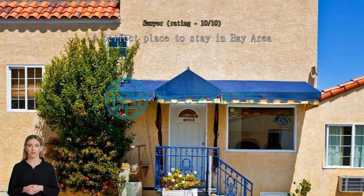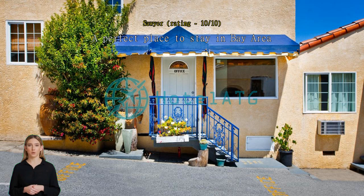A perfect place to stay in the Bay Area — clean, beautiful, helpful staff, and cheap. Thank you for everything.